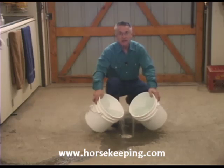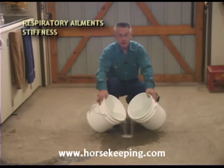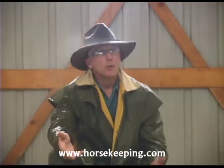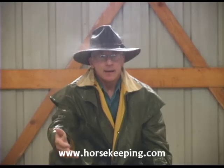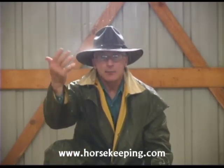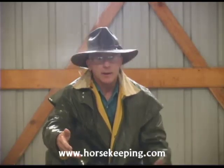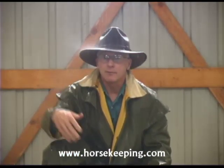Damp air inside a barn contributes to respiratory ailments, stiffness, and the growth of bacteria, mold, and fungus. It promotes condensation, which can rain down on your horses, your feet, your tack. It can rot your barn's framing, rust steel siding and roofing from the inside, ruin insulation, and when it's cold, cause frost and ice to form on the surface of the walls and ceiling.